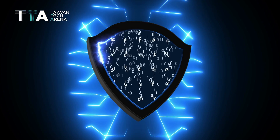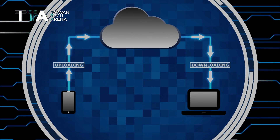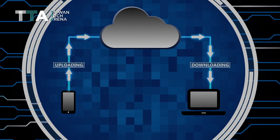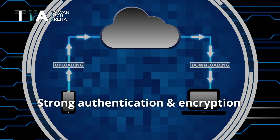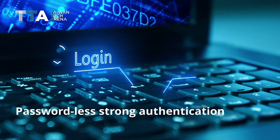File Aegis is a solution for data loss prevention. From birth, exchange, to deletion, data is well protected using strong authentication and encryption. Users log into File Aegis, which features passwordless strong authentication.